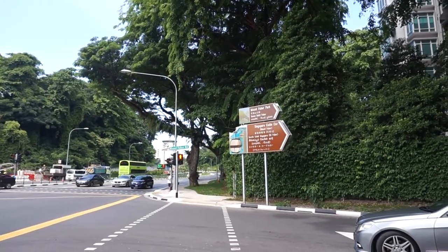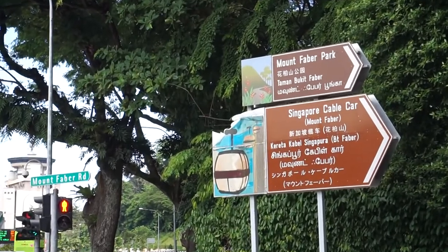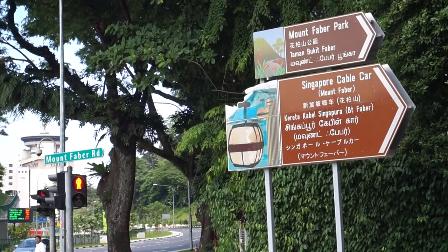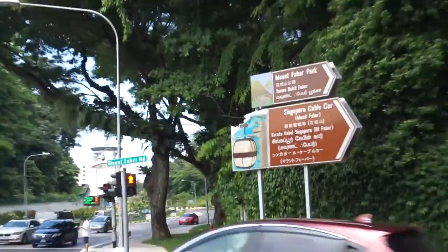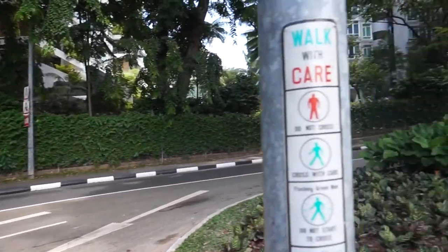As you can see from the signing boards, we are actually along Mount Faber Road, heading into Mount Faber Park. For those of you who don't know, Mount Faber Park is actually one of the oldest parks in Singapore, and we are going to go in there and explore it a bit and find out a bit of the history here. So let's get going!